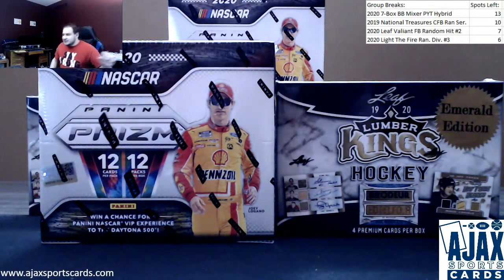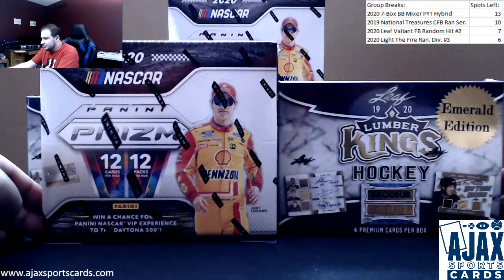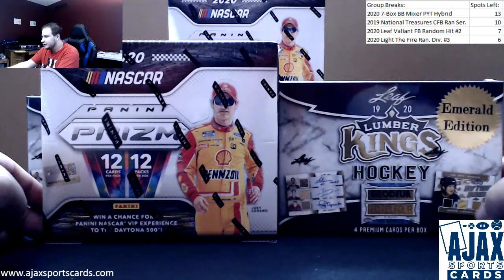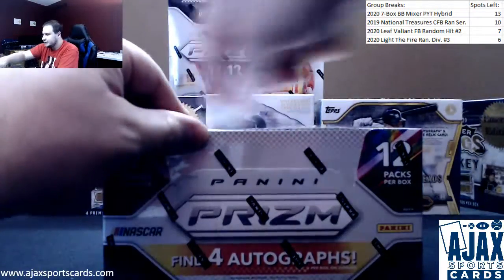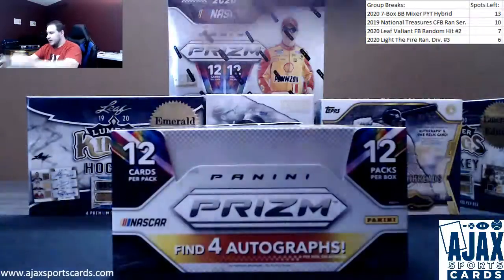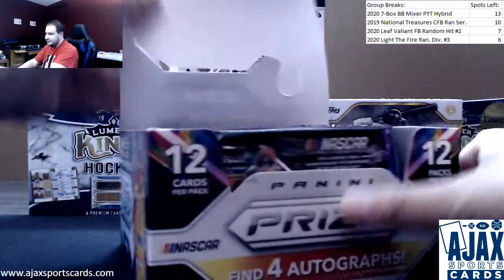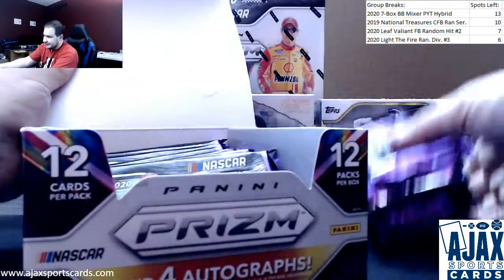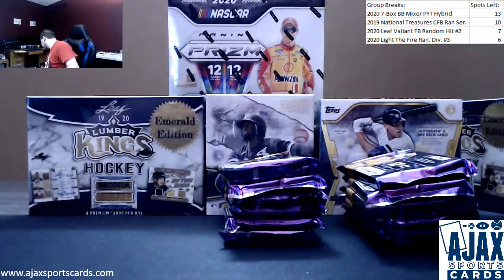Next live break here for Justin doing a Prism NASCAR plus another 1920 Lumber Kings Emerald. I love both of these products, but we're going to go with the NASCAR first. Four autographs in the box, lots of parallels. I'll go on my small rant once we pull a third-year Haley Deegan rookie again, but you had to see that coming if you know anything about Prism NASCAR cards.